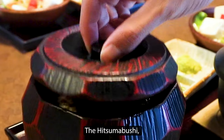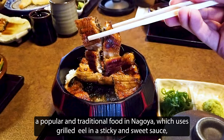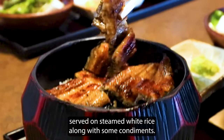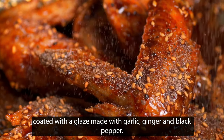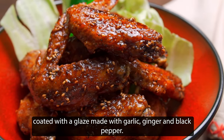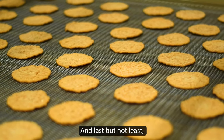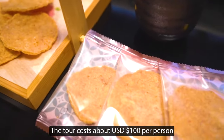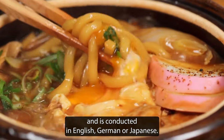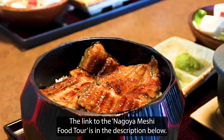The Hitsumabushi, a popular and traditional food in Nagoya which uses grilled eel in a sticky and sweet sauce, served on steamed white rice along with some condiments. The Tebasaki, which is Japanese chicken wings coated with a glaze made with garlic, ginger and black pepper. And last but not least, the ebi senbei or shrimp rice crackers and so much more. The tour costs about $100 per person and is conducted in English, German or Japanese. The link to the Nagoya Meshi Food Tour is in the comments below.